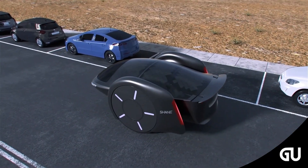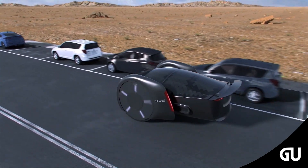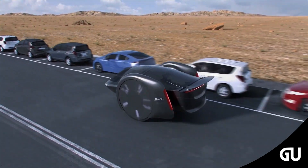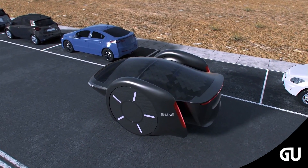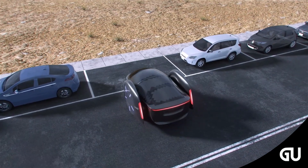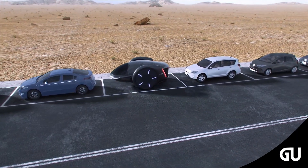The hoverboard electric car also employs what is called two-wheel differential speed control, which helps make its turning and parking simpler. As seen in the video, the two wheels can move at different speeds, and by controlling these speeds, the car can easily maneuver and park at 360 degrees without needing a complicated steering system.